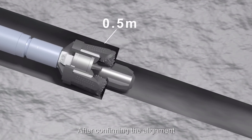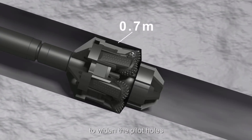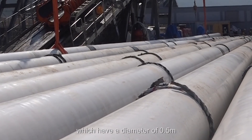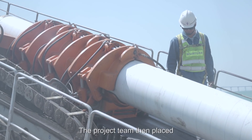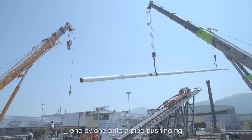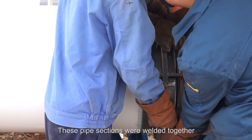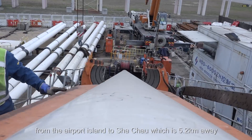After confirming the alignment, the project team used two reamers of larger sizes to widen the pilot holes to a diameter of approximately 0.7 meters, to accommodate the new aviation fuel pipelines which have a diameter of 0.5 meters. The project team then placed 60-meter-long prefabricated pipe sections one by one onto a pipe-pushing rig modified from the horizontal directional drilling rig. These pipe sections were welded together with the preceding section and then pushed through the hole from the airport island to Sha Chau.